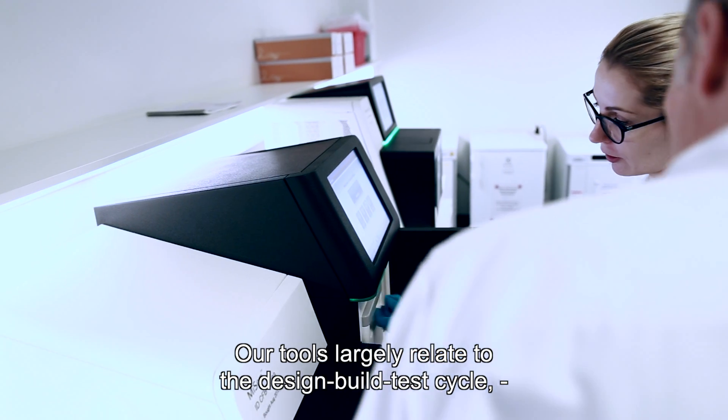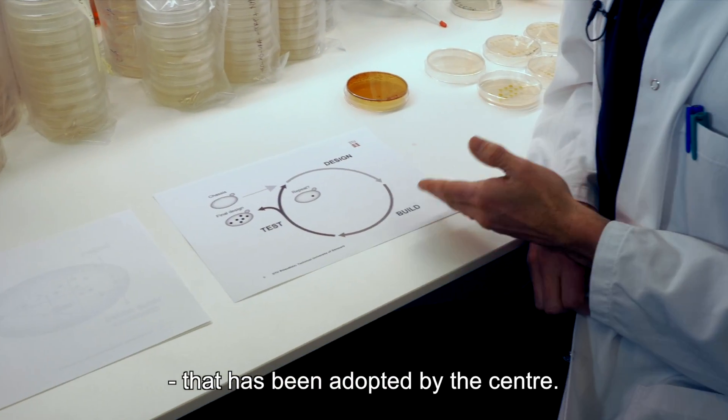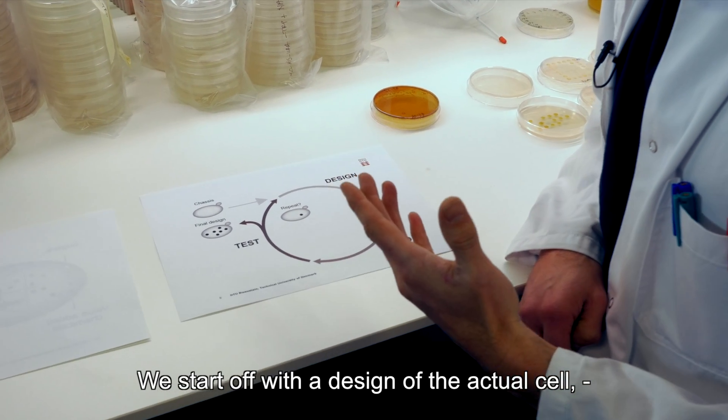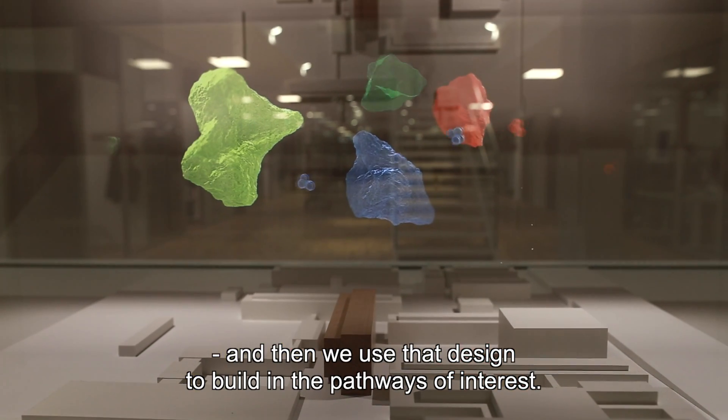Our tools largely relate to the design-build-test cycle that has been adopted by the center. We start off with a design of the actual cell and then we use that design to build in the pathways of interest.